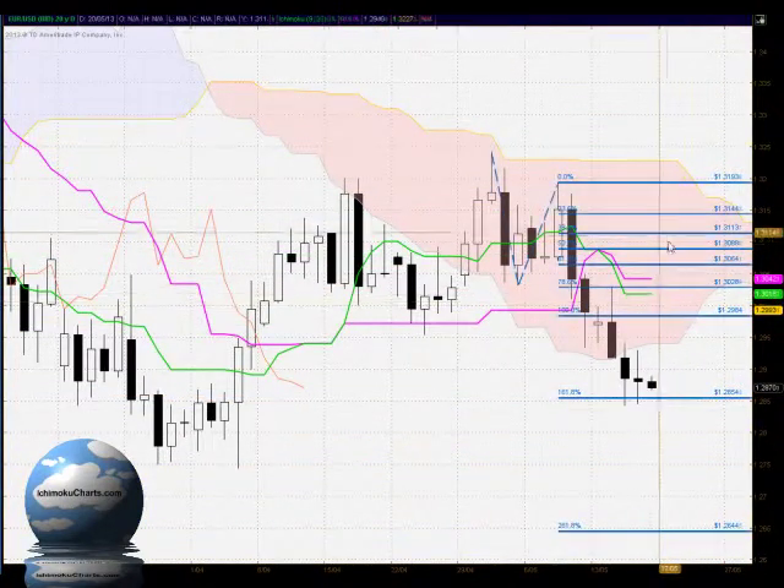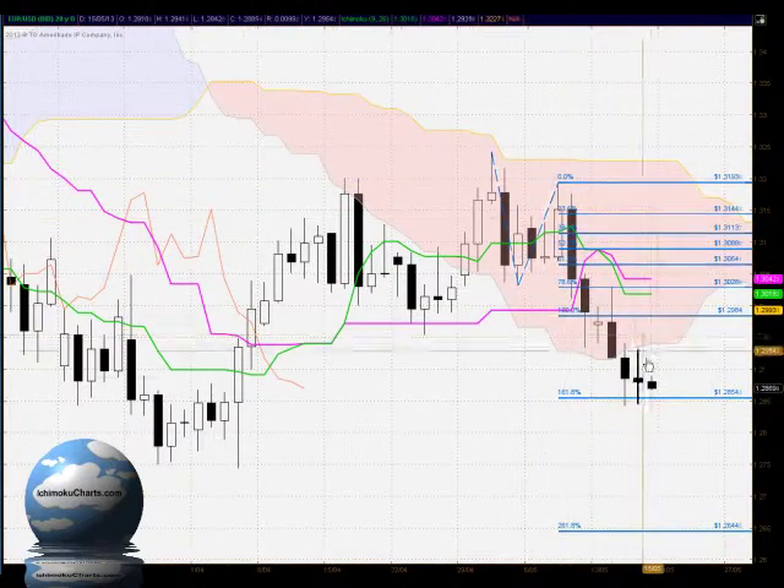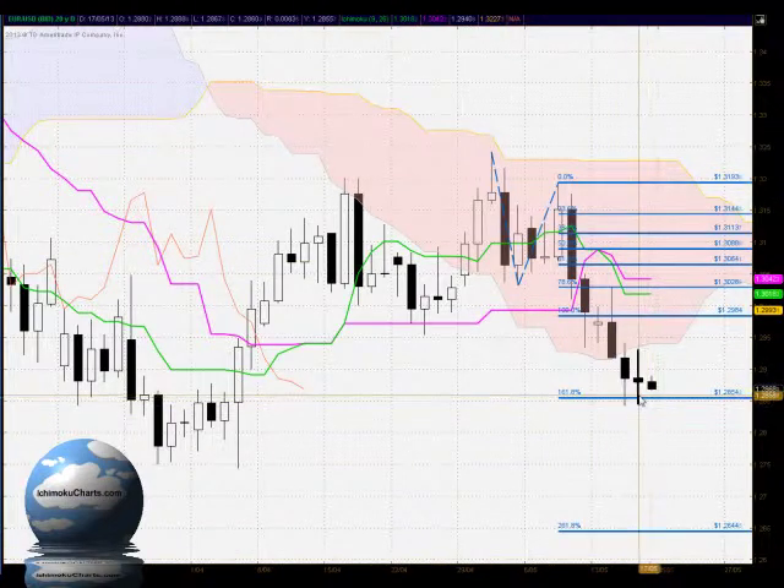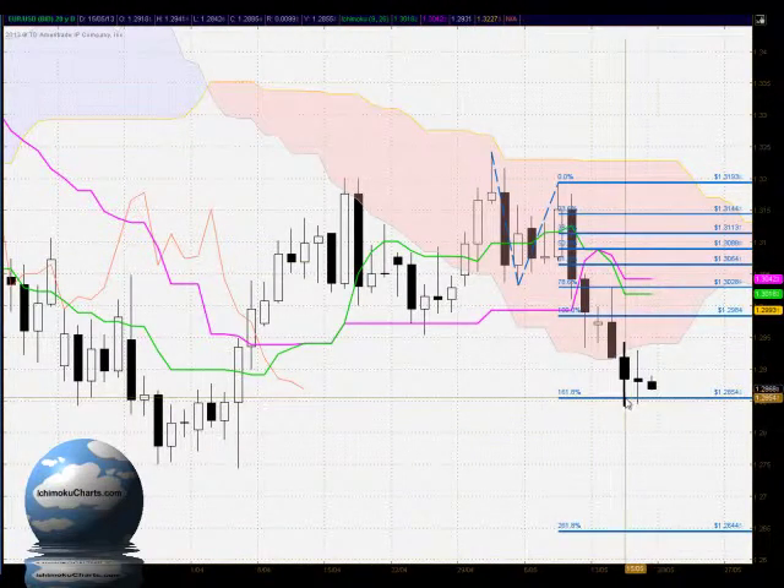In terms of the Fibonacci extension, we're examining the relationship of the first time frame downtrend to the previous time the market was trending down. For the second consecutive day we've seen the market interacting with the 161.8% level at 128.54.